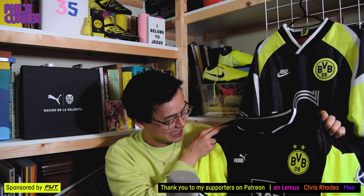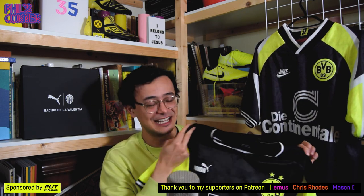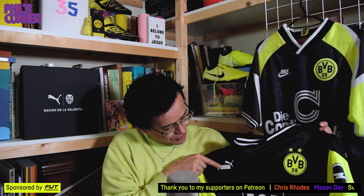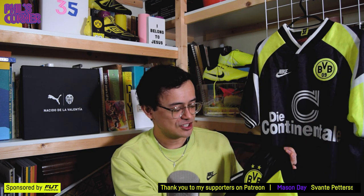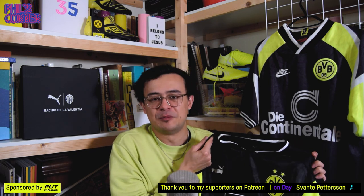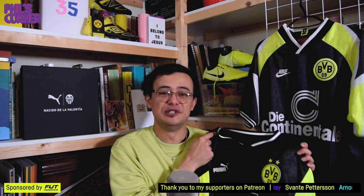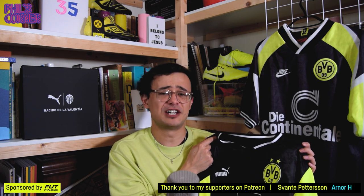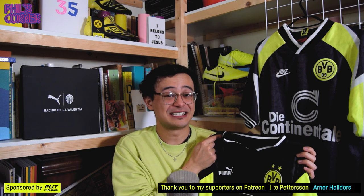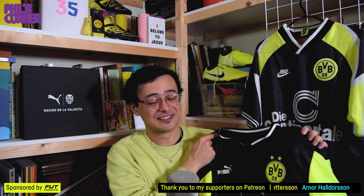Seeing this in person, it does not disappoint. There's so much you want to say about this kit — it's actually even better on the back, and we'll get to that in a second. But let's quickly talk about some of the best features. Puma have gone with their retro logo — their more classic design with the cat and the wordmark. Really like that. And the colour — let's talk about the yellow.